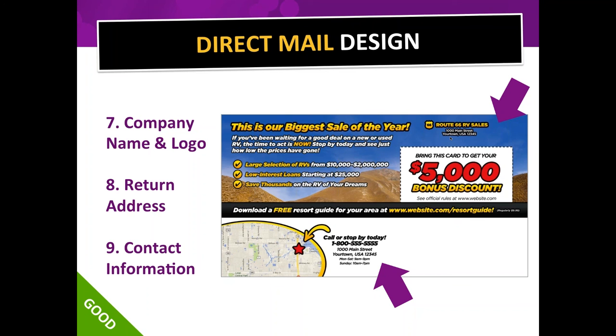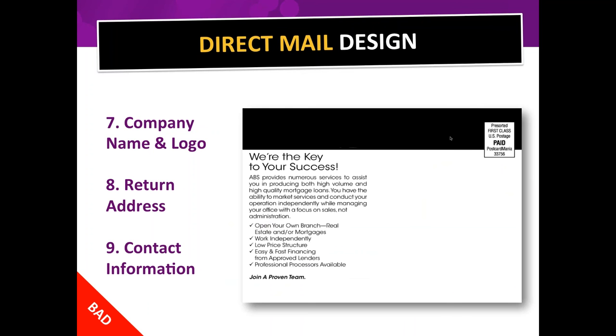Even if you're doing great business, the perception of a P.O. box is that your business is small. Contact information — your web address and phone number — should be super obvious; don't make people look for it. We actually once received a card that had no logo, no return address, no contact information — of course we didn't mail it. Make sure all those elements are there.